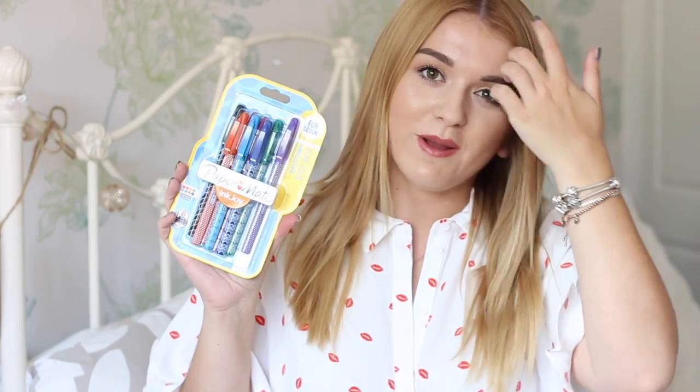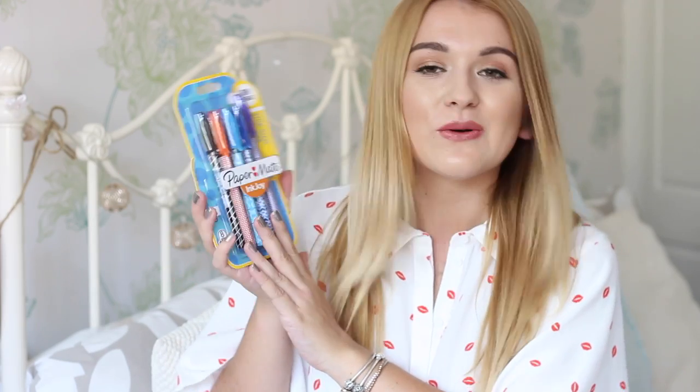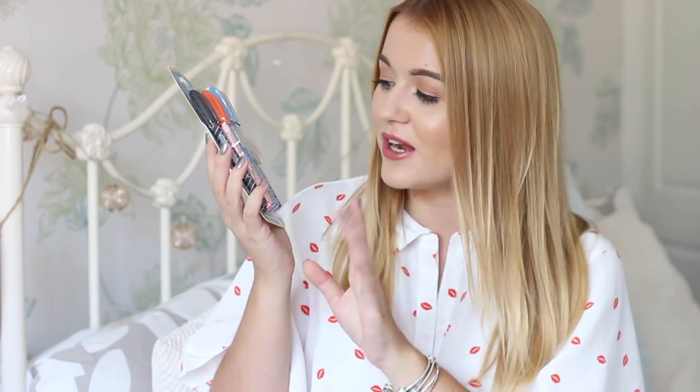We've then got some traditional pencils — these are the 10 HB pencils with rubber tips. The fact there are 10 in here just makes me so happy. And the next lot of pens I have are the Paper Mate InkJoy pens. I love these — these are my favourite pens to write with, 100%. They've brought them out in all this really cool packaging; the orange one's got dots on it and they all look really geometric and cool. I buy them every single year for uni and school.